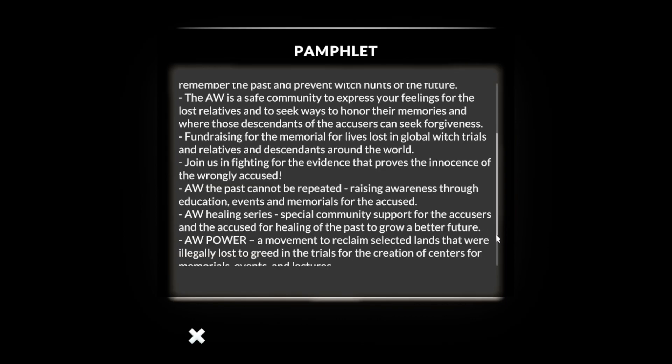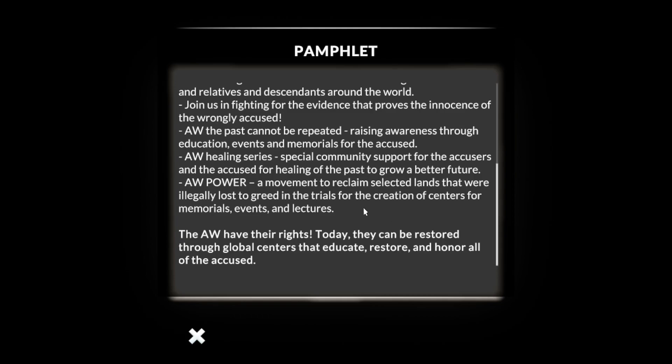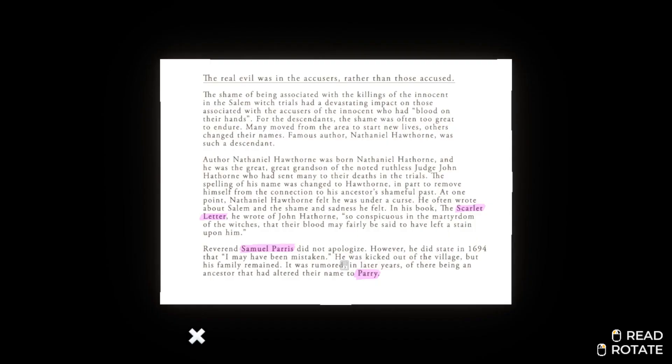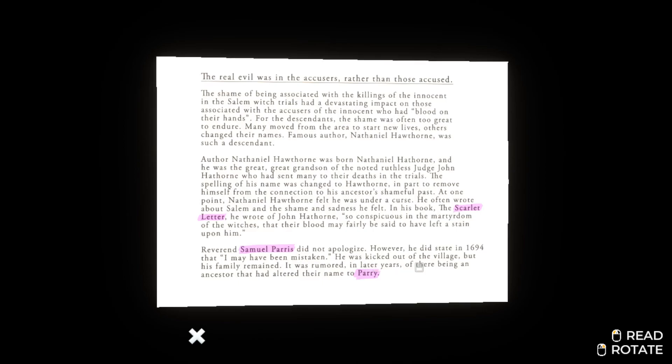The Accused Witches Organization. Moving it to affiliates, have their rights taken and restored. Let's see if there's anything on the back. Nope. What's this? The real evil was in the accusers rather than those accused. Perry. I kind of figured that they changed their name to Perry. So the... hold on. Samuel Paris — family remained, get to the village. They changed their name to Perry.